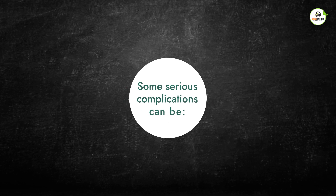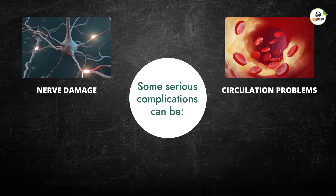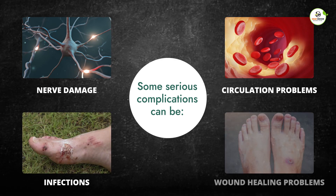Some serious complications can be: nerve damage, circulation problems, infections, and wound healing problems.